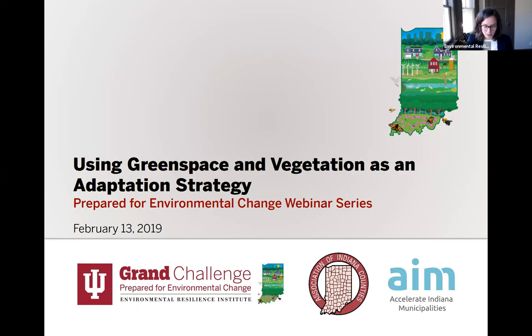Hello everyone. I'm very pleased to welcome you to today's Prepared for Environmental Change webinar, in which we'll focus on using green space and vegetation as an adaptation strategy. My name is Andrea Webster. I'm the implementation manager here at the Environmental Resilience Institute at Indiana University, which is part of the Prepared for Environmental Change Grand Challenge initiative. My job is to connect local governments in Indiana across the Midwest with resources that will help them prepare for climate change.